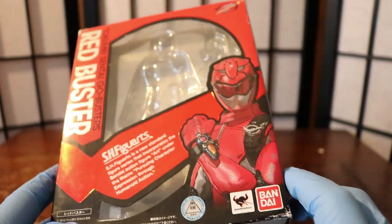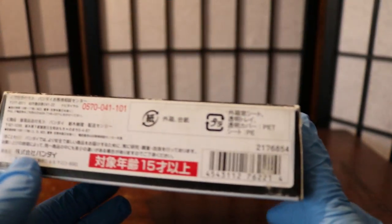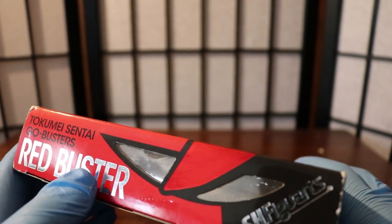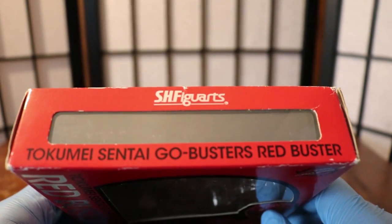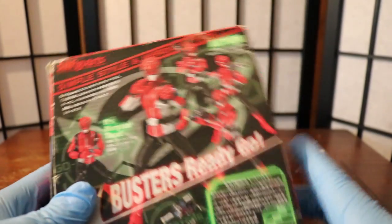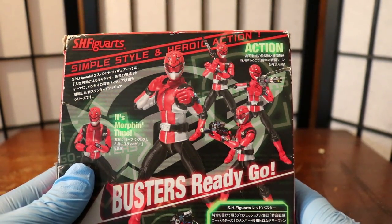This was a regular retail release at a pretty decent price — around $34 at release. I actually got it for dirt cheap on Amazon. The text on the side reads: Tokumei Sentai Go-Busters, Red Buster. The SH Figuarts branding appears on the top as well. The back shows a nice shot of him posing with the Shogun Blade and all the accessories.